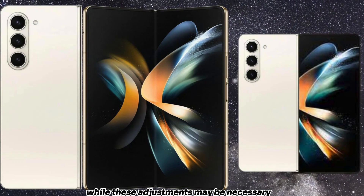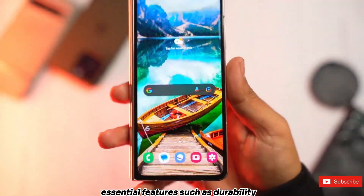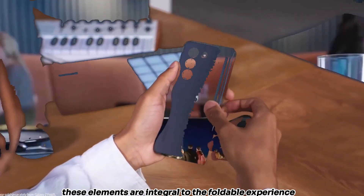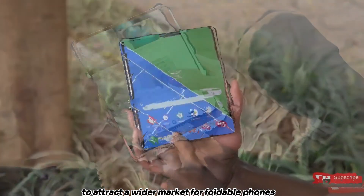While these adjustments may be necessary to meet a lower price point, essential features such as durability, battery life, and AI capabilities should not be compromised. These elements are integral to the foldable experience and are crucial for Samsung to attract a wider market for foldable phones.